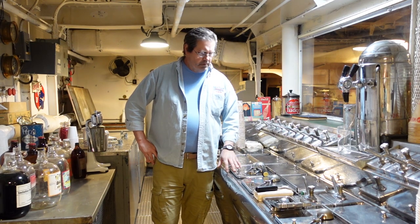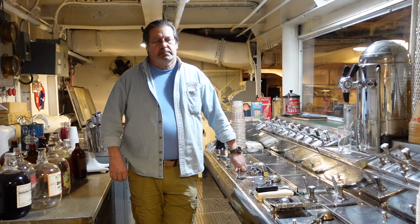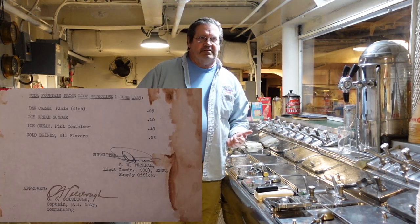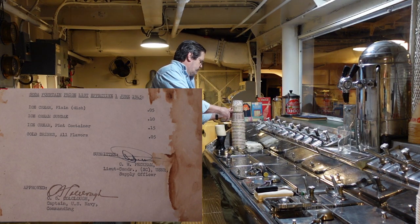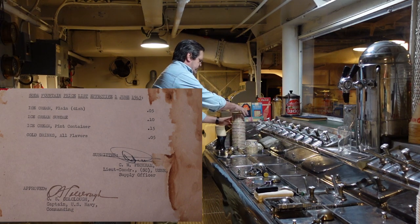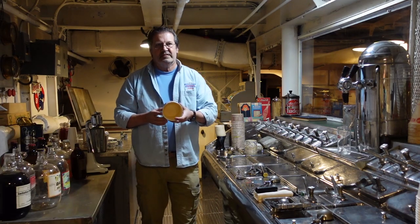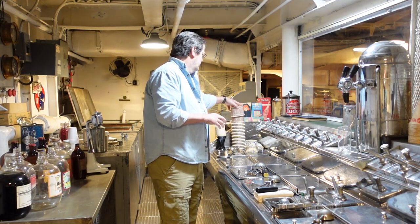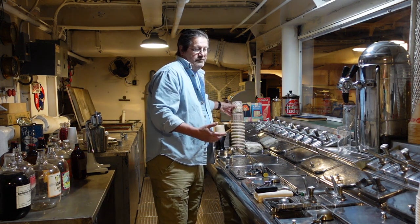Servings were basically a half cup — about 8 decent tablespoons. You could get plain ice cream for 5 cents. You could get it in pint containers — these aren't the actual 1940s containers, but this is pint size — for 15 cents. You could get a soda for 5 cents, or a sundae for 15 cents.